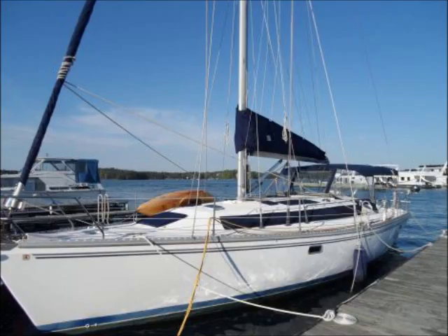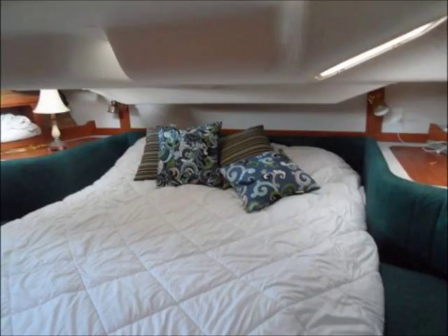The teal blue interior features contemporary accents. The forward V-berth has storage underneath, a cedar-lined hanging locker, and a set of custom cabinets built into the hull. The wraparound dinette sleeps two, with a single settee with storage beneath and an outboard navigation station electrical panel.